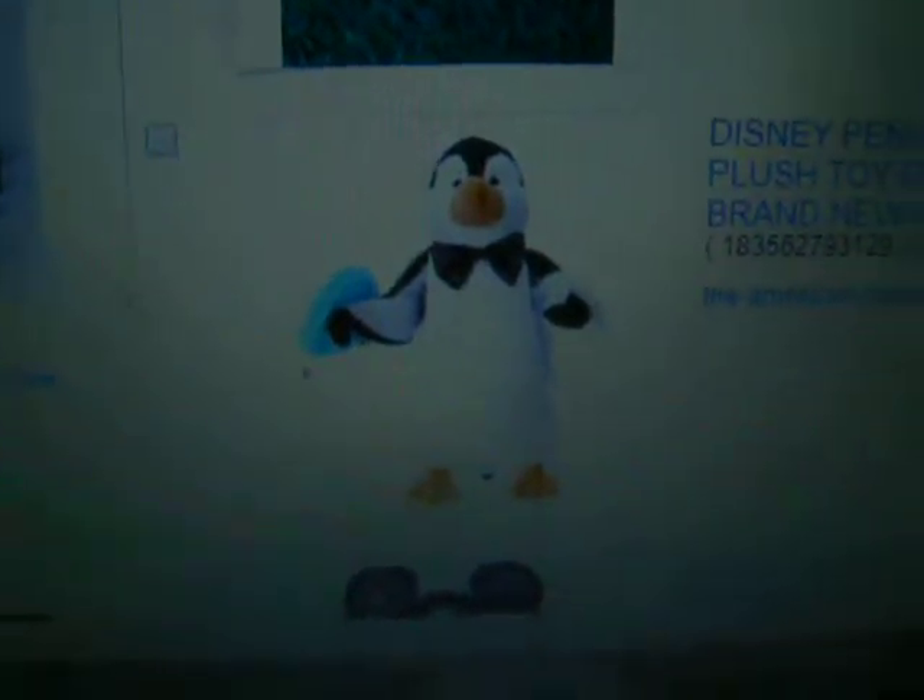The next one is Happy Birthday Mickey. It looks so cool. Mystery box for adults. I've got the penguin from Mary Poppins.